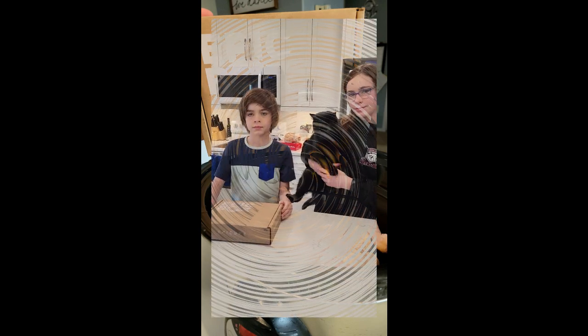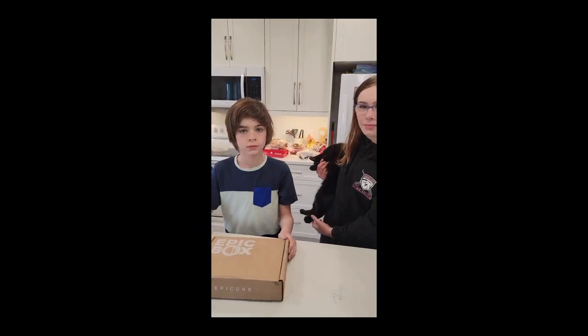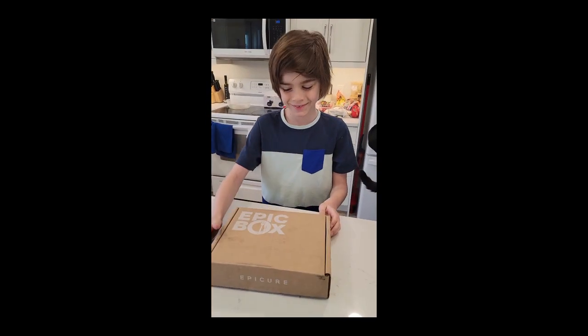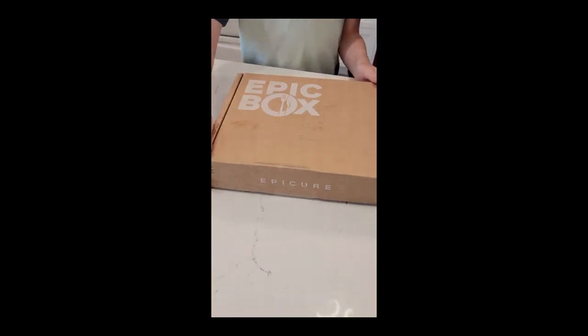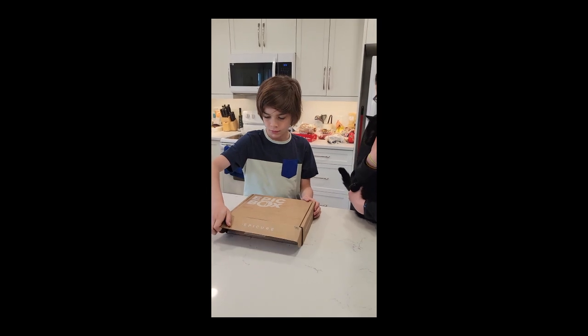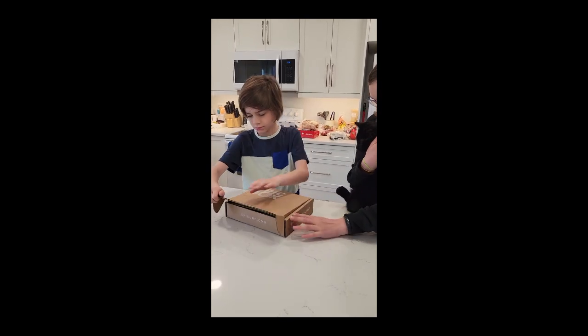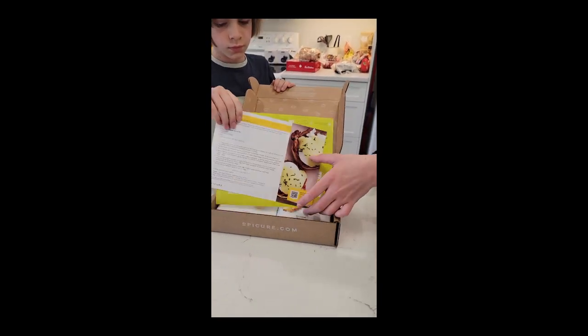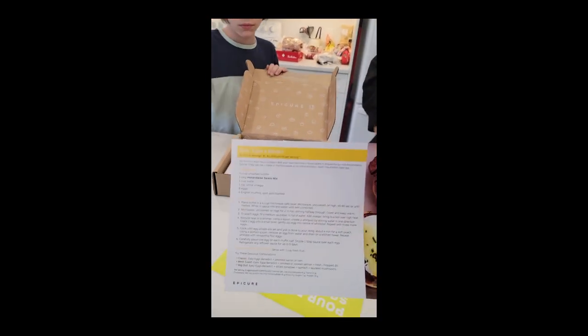Welcome to May's Epicure box! We are brought to you by Simon and Leah and Gilmore. This month we are going to open up this box and see what kind of meal planning we'll be doing for the month of May. Let's open it up and see what we've got — we have a recipe card to make...